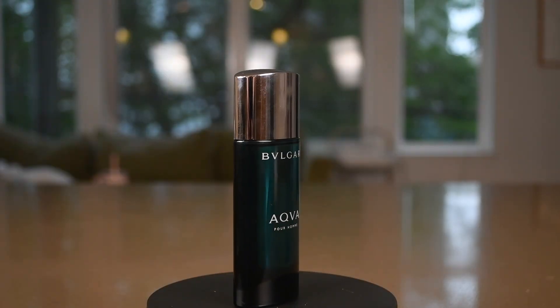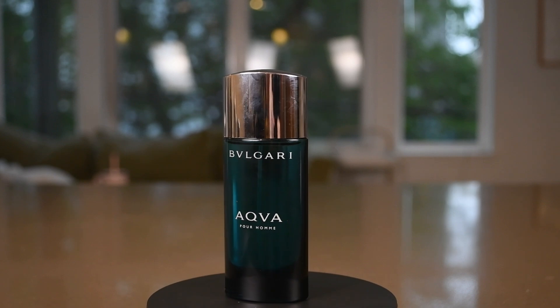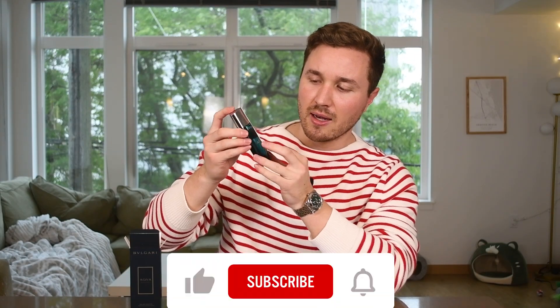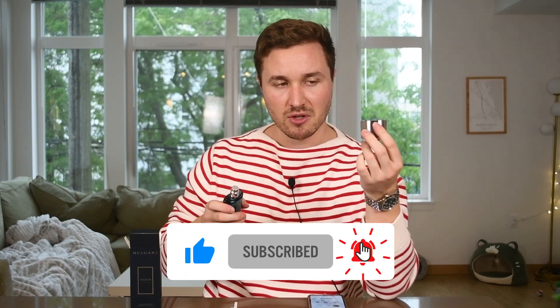It's kind of old-school aquatic-sounding notes as well. Here's the bottle — it also has an old-school look, like something out of the 90s or even the 80s. It says Bulgari and then Aqua Pour Homme. Taking off the cap, it's kind of a cheaper plastic cap; I don't really like that. But the atomizer is actually not bad — pretty decent, and it's got nice blue glass to it.